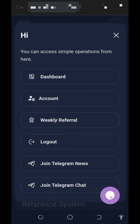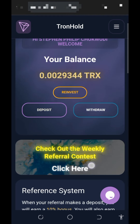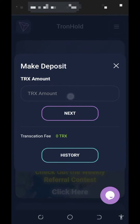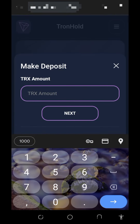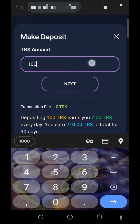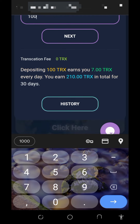You can contact support if you have any problem so they can help you out. If you want to mine faster, you should also deposit into the platform. Tap on the deposit button, then enter the amount of TRX you want to deposit — for example, if you want to deposit 100 TRX, just enter 100 and tap the next button.